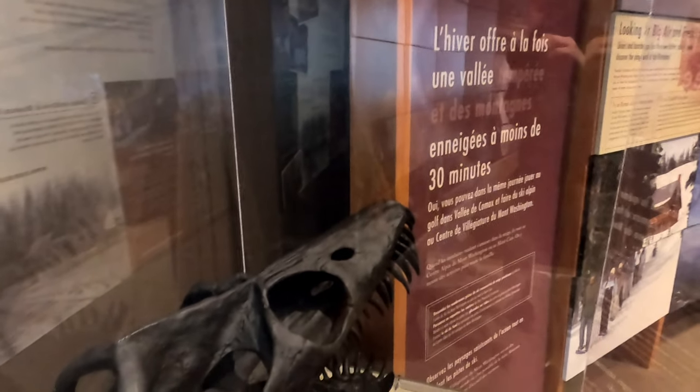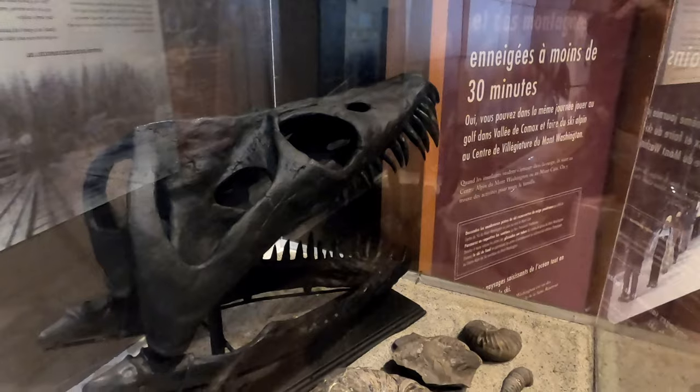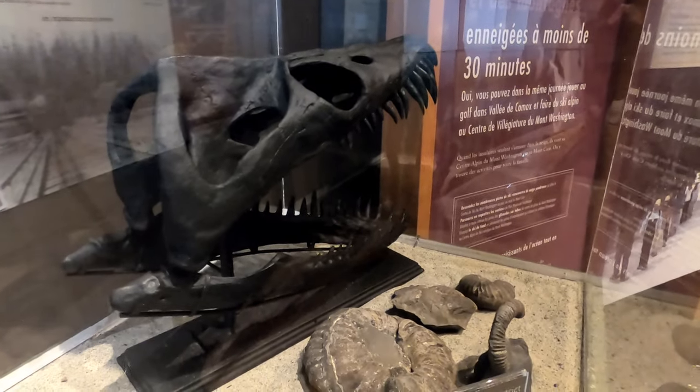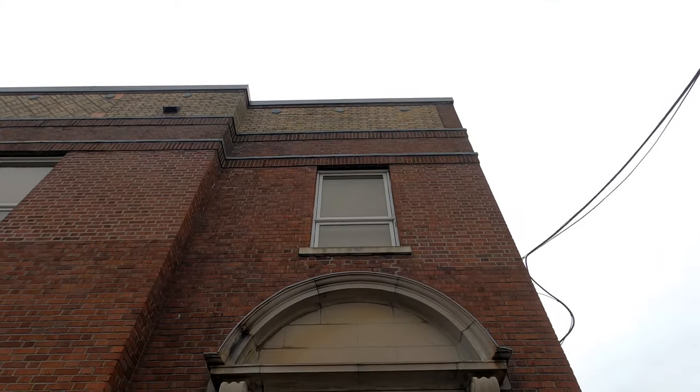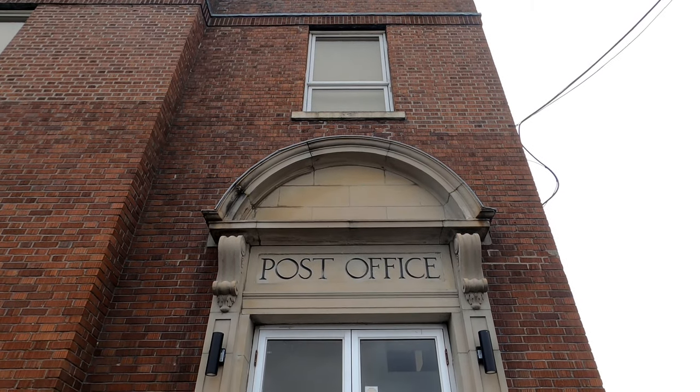Nearby Courtenay, British Columbia is known as a hotbed for finding dinosaur fossils. Let's head up to the Courtenay and District Museum and Paleontology Centre now. The museum is housed in a historic Heritage Post Office building located in downtown Courtenay.